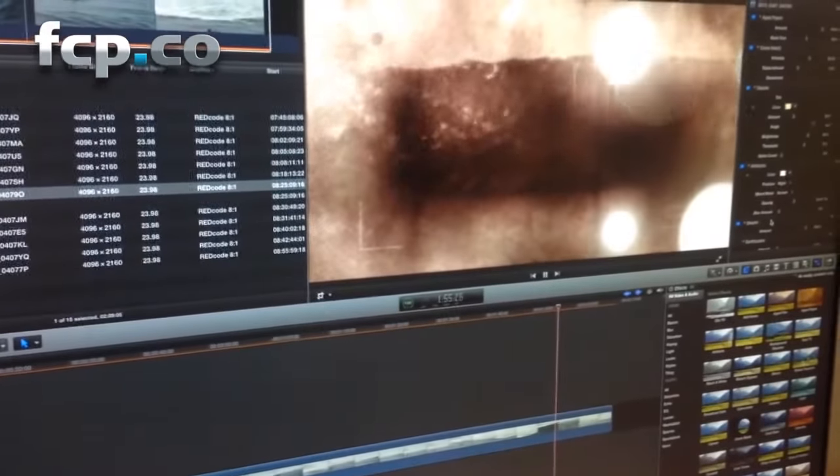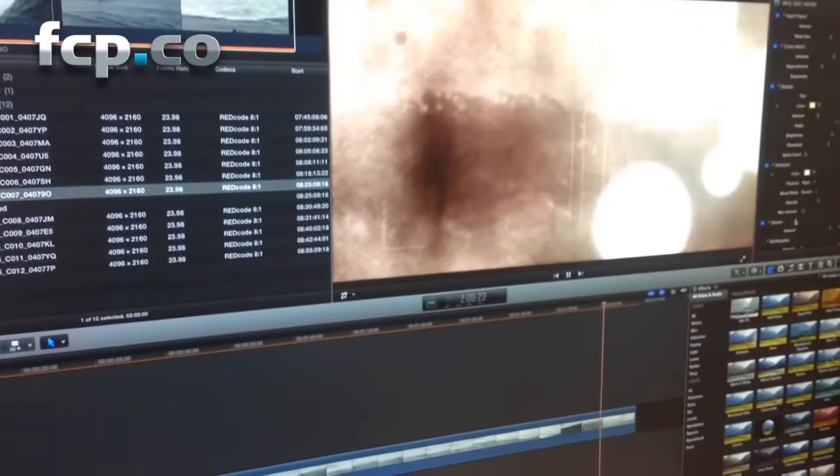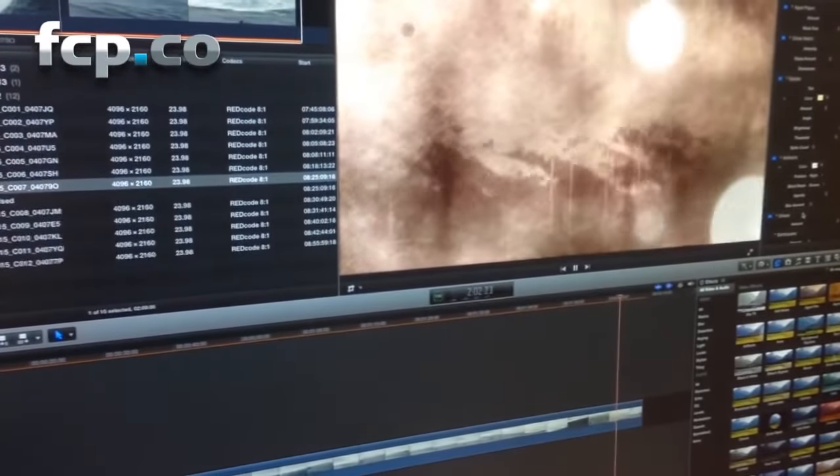And the thing is still playing back in real-time. That's 18 effects on 4K Red Raw on the new Mac Pro with Final Cut Pro 10.1. Pretty amazing.